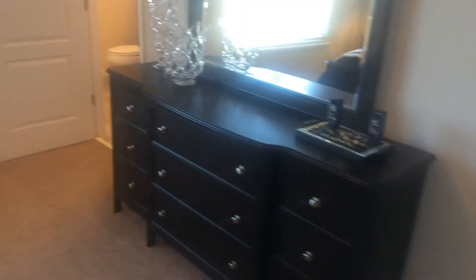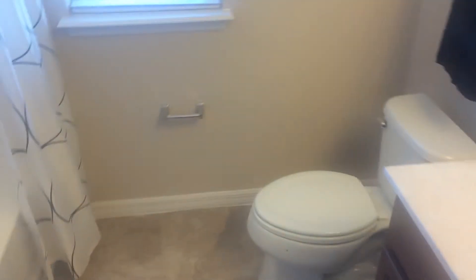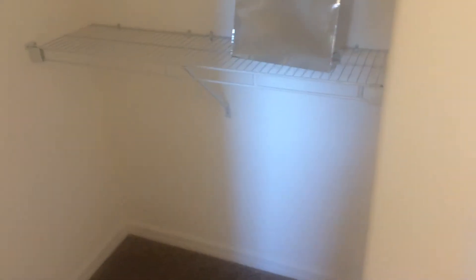This is the larger of the two master bedrooms. Good size room, and this one gets double vanity sinks. Same garden style tub, and a similar size walk-in closet.